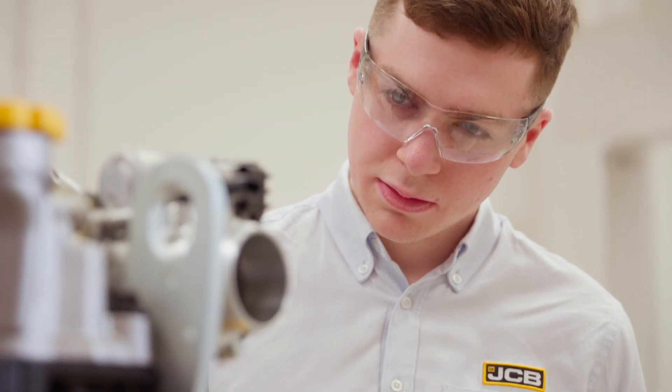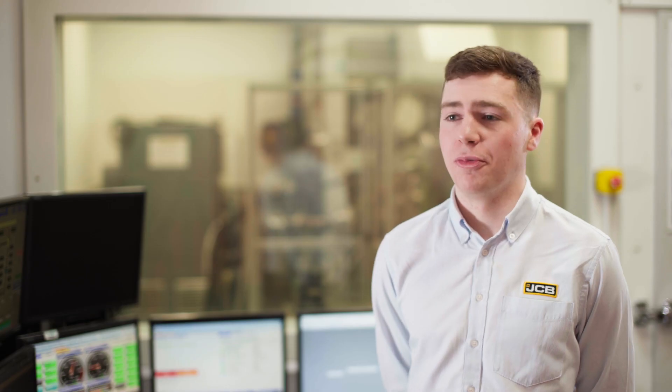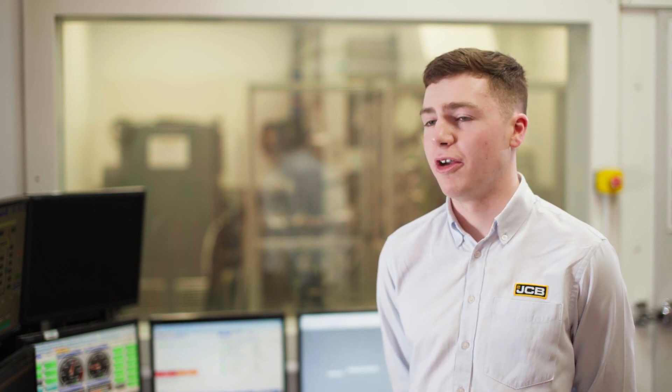I always knew I wanted to do something in engineering. Ever since I was young I was always tinkering on cars with my dad and stuff like that, and then I saw the opportunity come up and it was advertised as a perfect balance between the hands-on learning and the theoretical stuff as well.